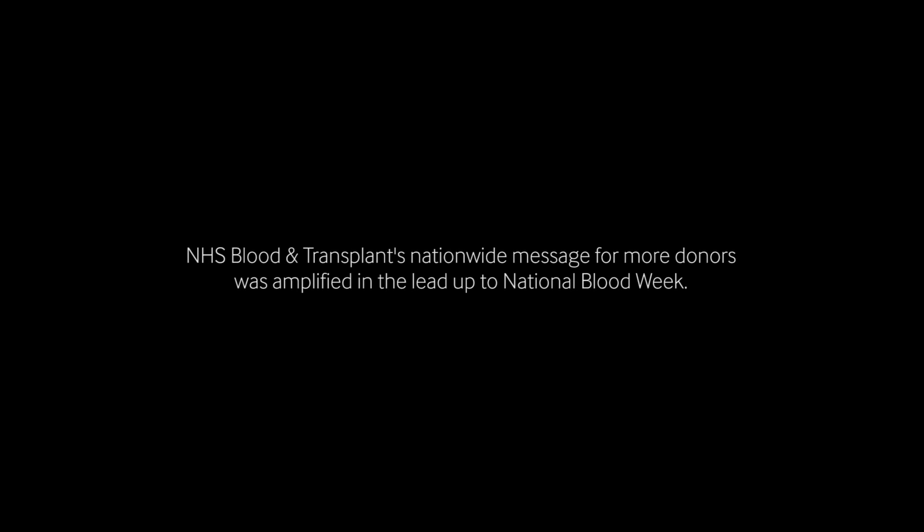My children have still got their mum, my husband has still got his wife, and I'll bring them up. Every day I know it's because people have donated their time and they've donated their blood. Thank you isn't enough — it really isn't — but thank you.